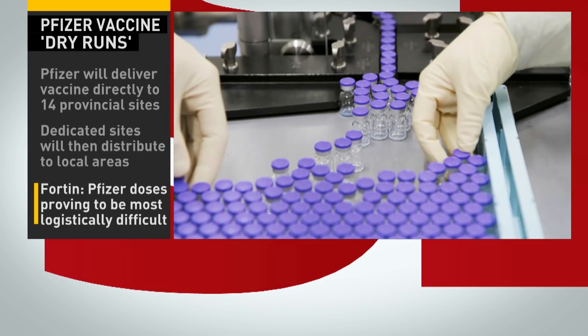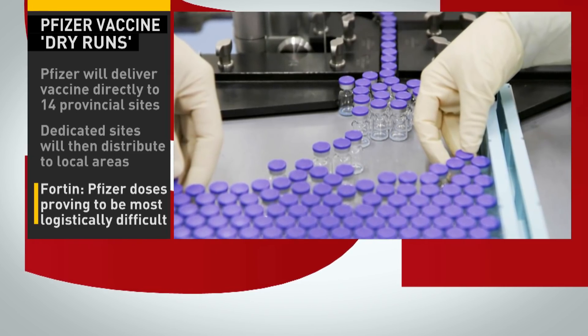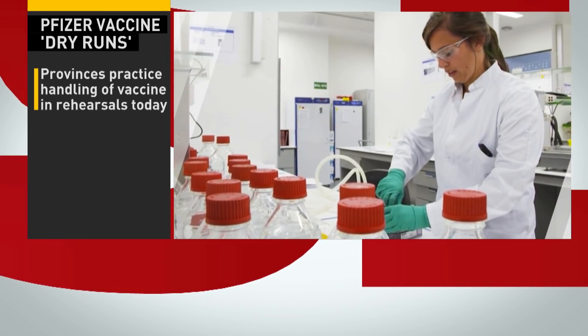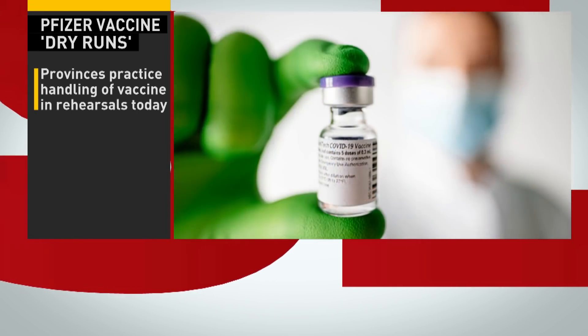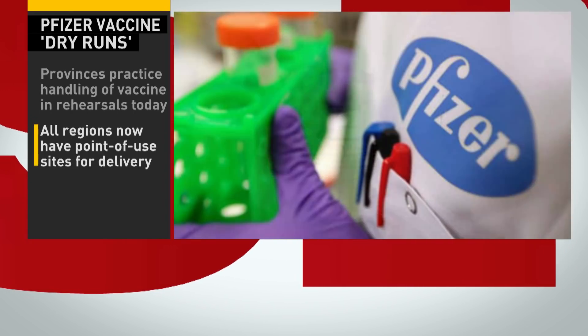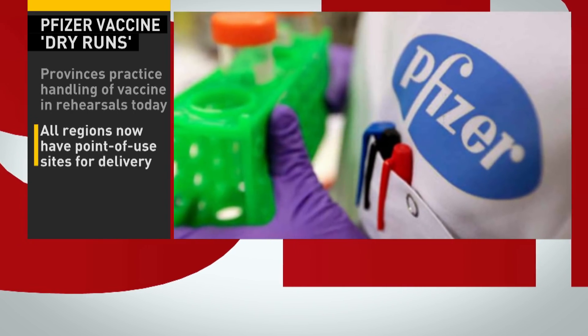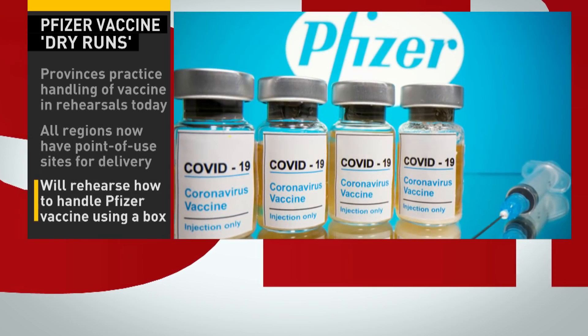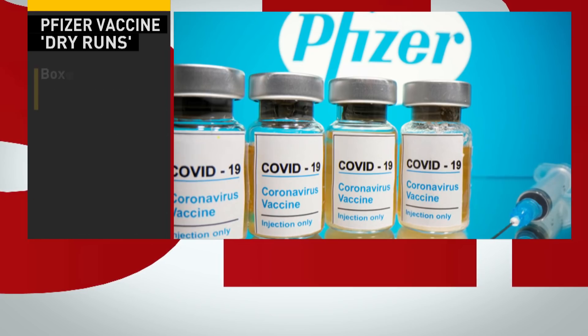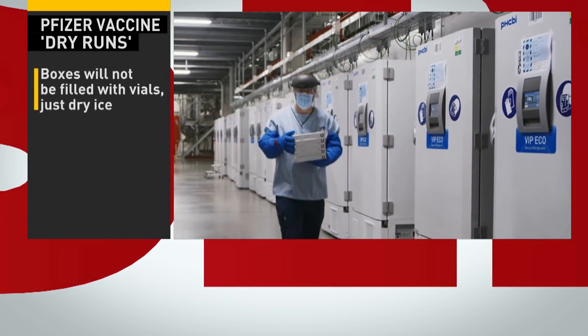Now, eventually Pfizer will deliver its vaccine to the provinces directly — there are currently 14 undisclosed delivery sites. As for the Moderna vaccine, that will be delivered to one national site, and it will then be up to Ottawa to deliver those vaccines to provinces and territories. Today's dry run aims to identify what is working and, perhaps more importantly, what is not working, and how to iron out the kinks in the few weeks between approval and a mass rollout.